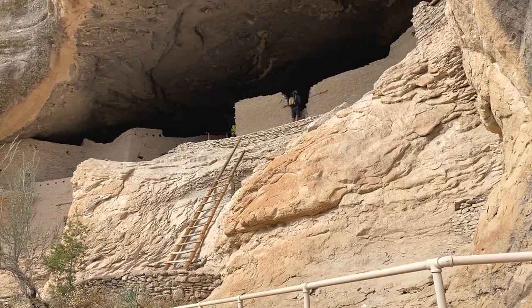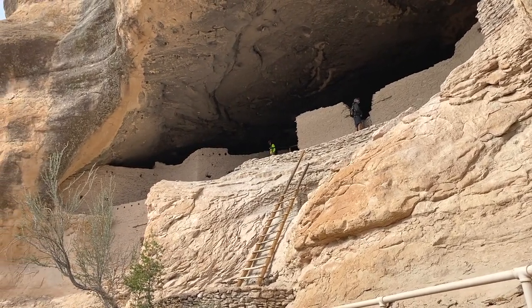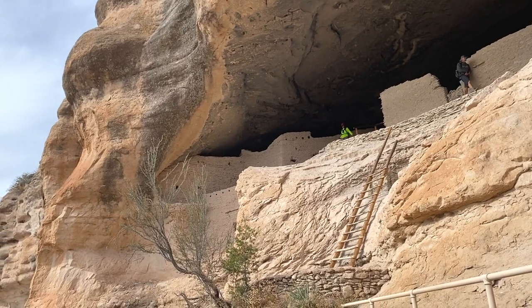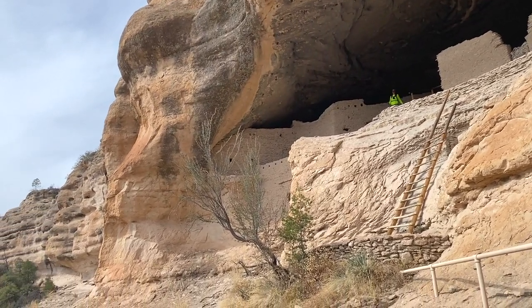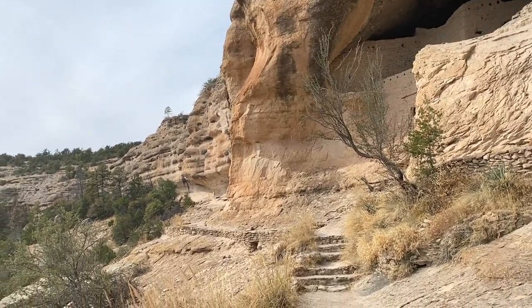We just finished hiking through the Gila Cliff Dwellings and it is so neat. Just thinking that people actually lived their lives here every day, and that they had to go all the way down this canyon to get water, or to go hunting, and then bring it all the way back up here. And they lived in these little caves — it's just so interesting.